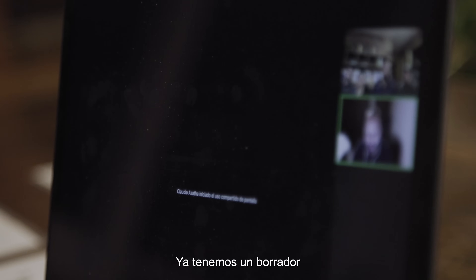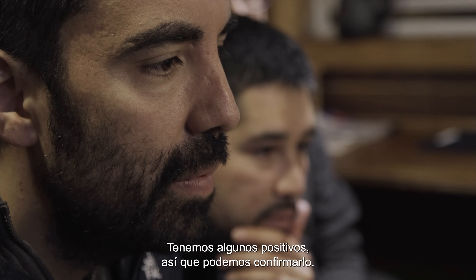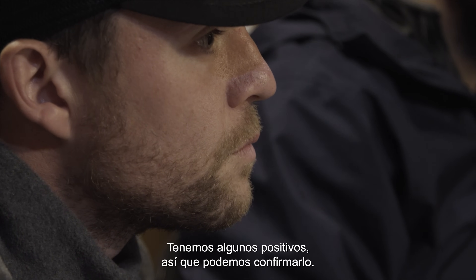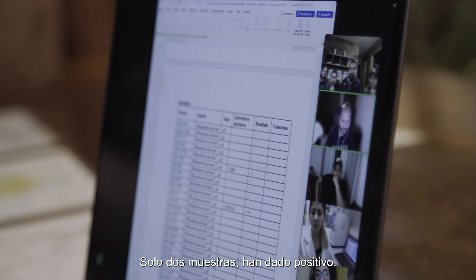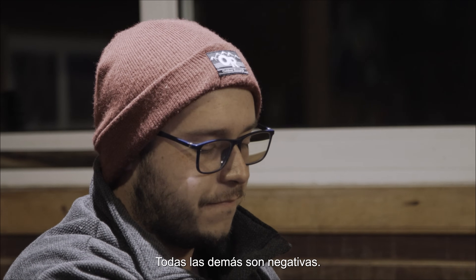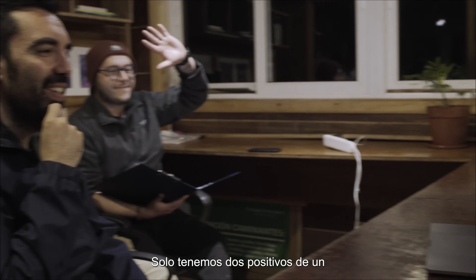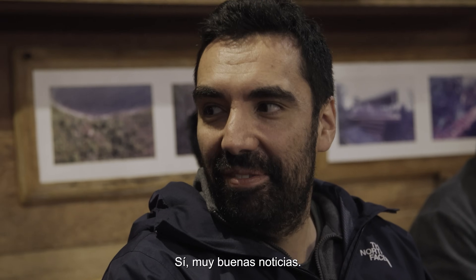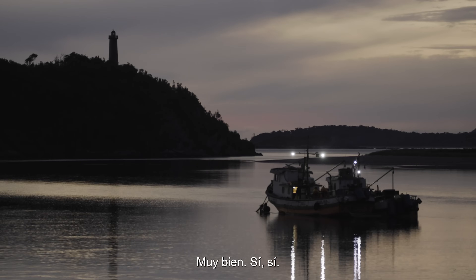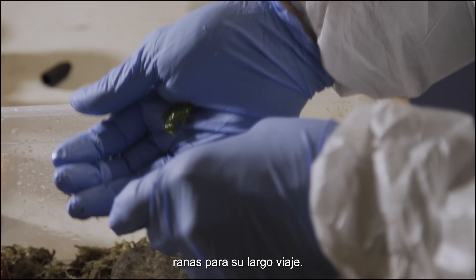We already have a draft for the report. We got some positives — we confirmed our positives — and the positives are very few, only two. Two samples have turned positive, so all the rest are negatives. We are very confident of the results; everything makes sense. We got only two positives out of 55 frogs, so it's very good news. With only a few hours until the boat departs, it's time to prepare the frogs for their long journey.